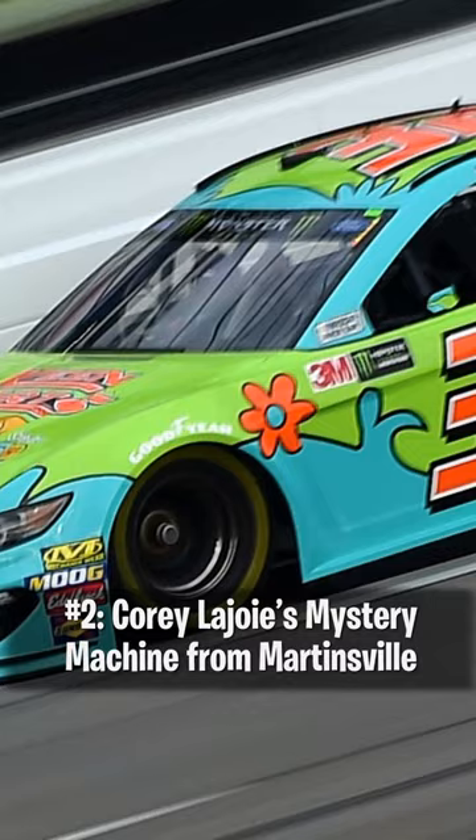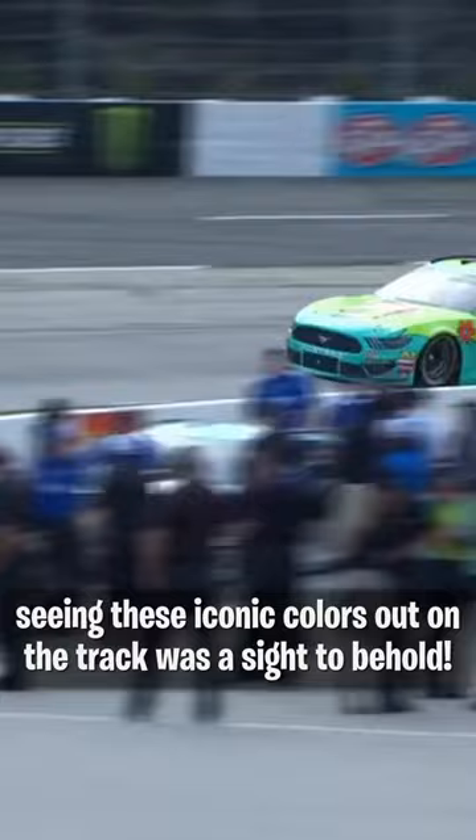Number 2: Corey LaJoy's Mystery Machine from Martinsville. A groovy take on a Halloween scheme — seeing these iconic colors out on the track was a sight to behold.